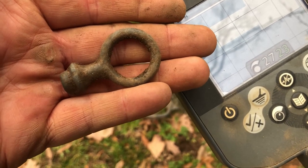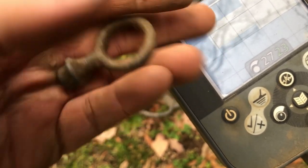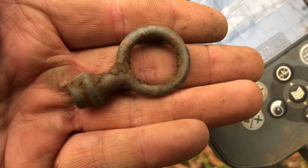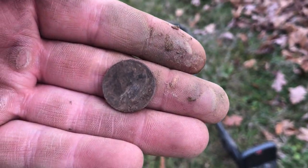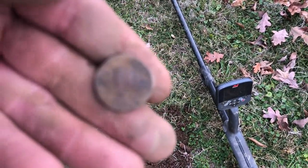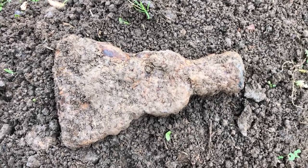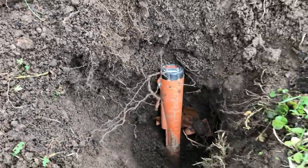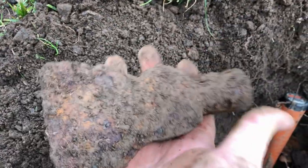Just got that on a 12-39 signal at about seven inches — I'm pretty sure it's some kind of token but I can't see what it is even with my glasses on. Just got that on a 10-40 signal and I'm not really sure what it is — I'm thinking it may be a reins guide or something like that. If anybody knows for sure, leave me a comment down below. Got another buffalo nickel on a 12-13 signal at about five inches. Check that out — that is an old axe head or hatchet head. That sucker was down there every bit of 15 or 16 inches.